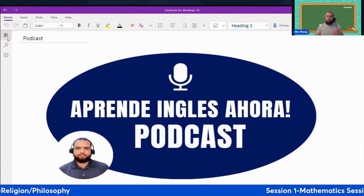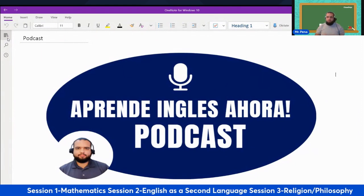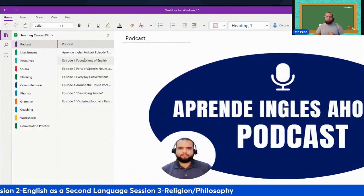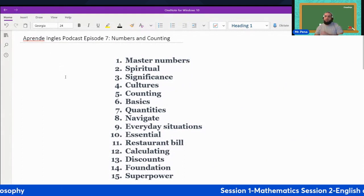Welcome to Aprenda Inglés Ahora podcast, where we learn English one step at a time. My name is Mr. Peña. I will be your host. Today we're going over numbers and counting.